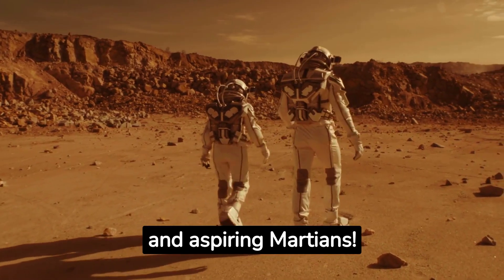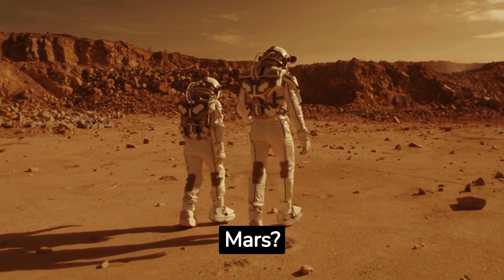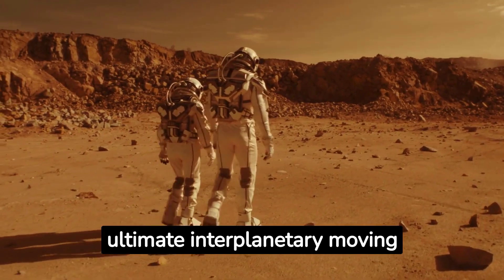Greetings, Earthlings and aspiring Martians. Ever daydreamed about having a zip code on Mars? Well, grab your space boots, and let's unpack the ultimate interplanetary moving guide.